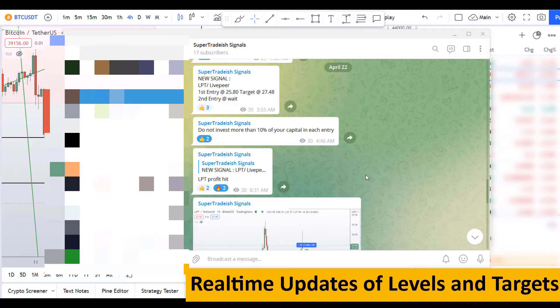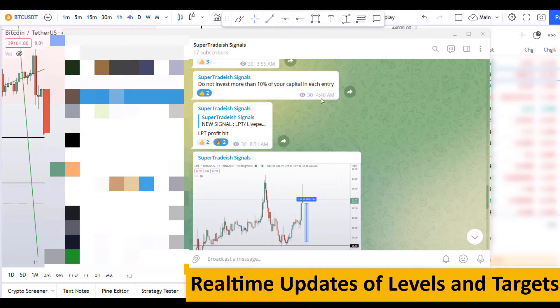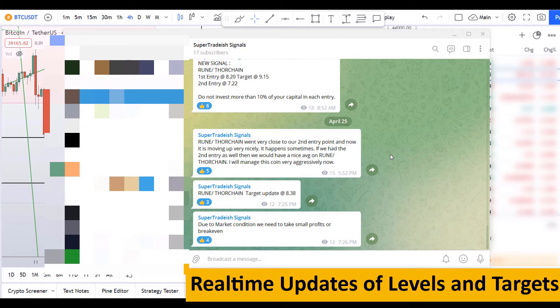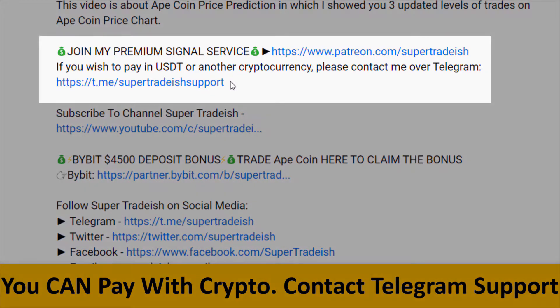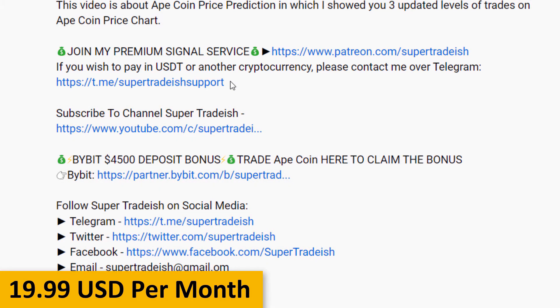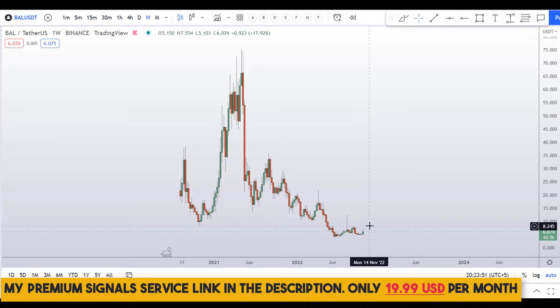If you want to join my premium signal service where I give you real-time updates of levels, targets, and commentary that I cannot do in the videos, you can check out the link in the description for further detail. This signal service is very cheap — only $19 per month.